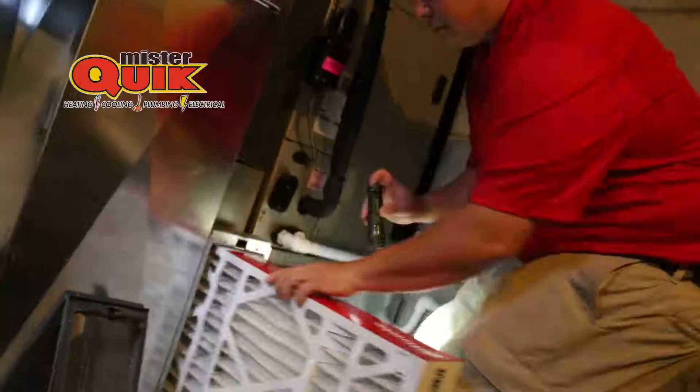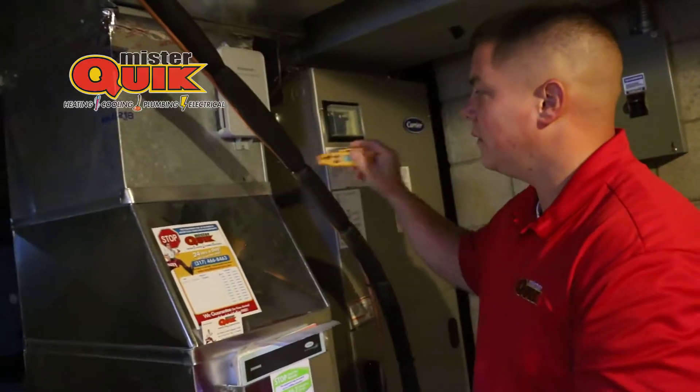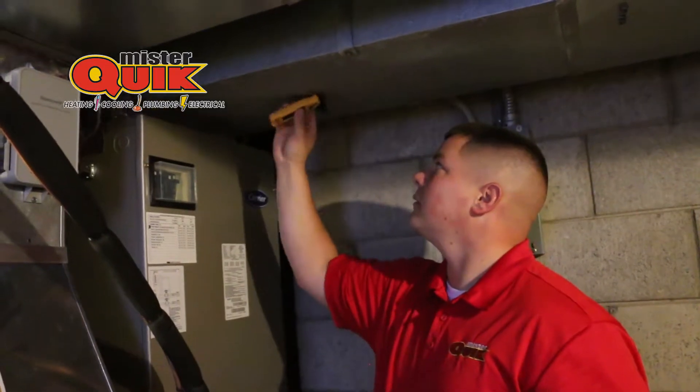There are a couple things a homeowner can do to make sure the system runs as efficiently and as long as possible. First thing, stay on top of changing your filter — very, very important there. The second thing is have a professional company come out and maintain the equipment, tune up the equipment, and make sure it's running at peak performance.